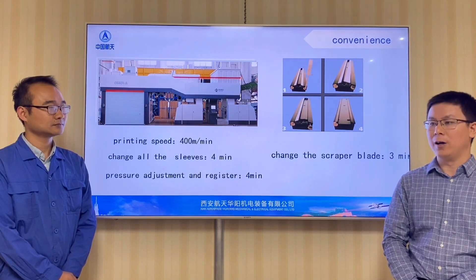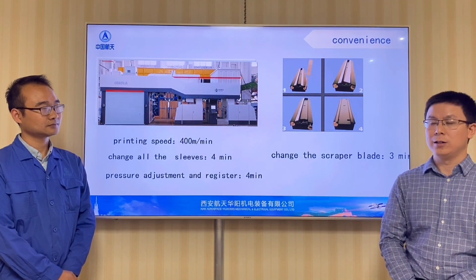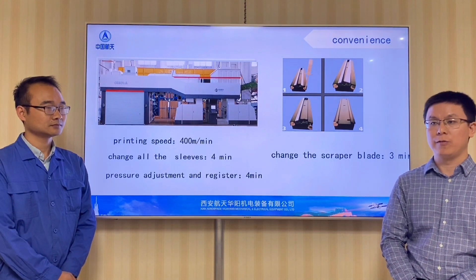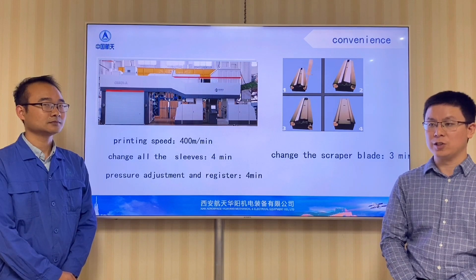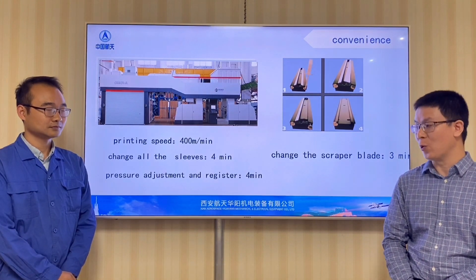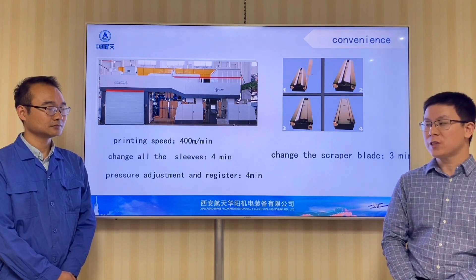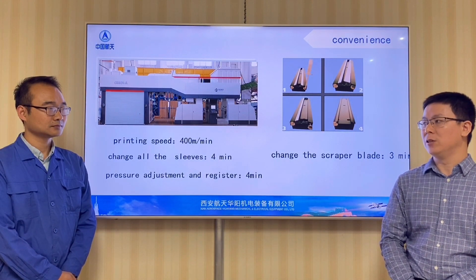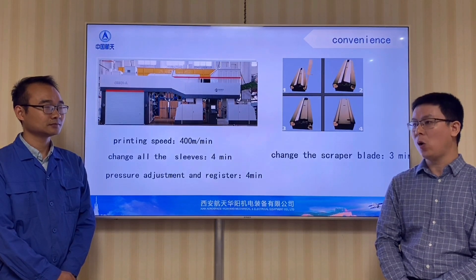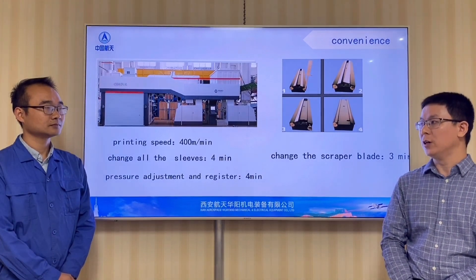We know Sinuma has been keeping pace with the latest technology for CI Flexo with the European market. We'd like to ask Mr. Li a question: What is the trend for CI Flexo technology, and how does Huayang keep innovating?